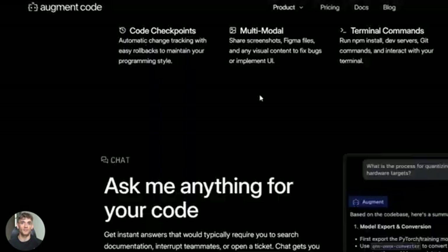Augment's agent ranked number one on the SWE Bench Verified Test — that's the official benchmark for AI coding agents. They got a 65.4% success rate, higher than Cursor, higher than Copilot, higher than all of them. They combined Claude Sonnet 3.7 as the main engine, then paired it with OpenAI's O1 model as the assembler. That combination is what makes it so powerful, and they open-sourced the entire agent pipeline so you can see exactly how it works.